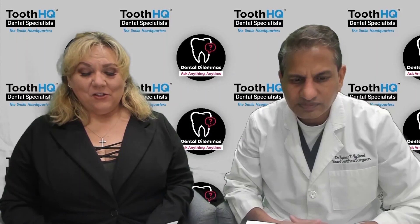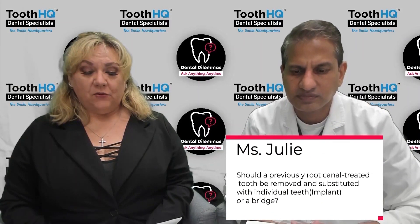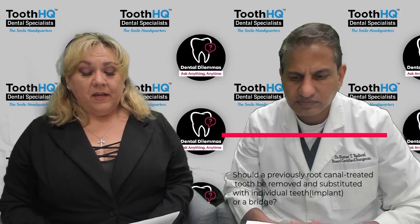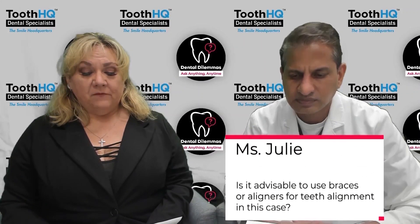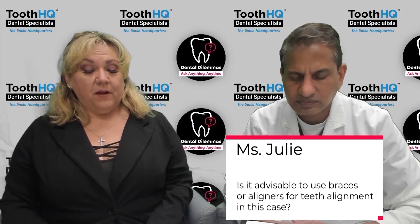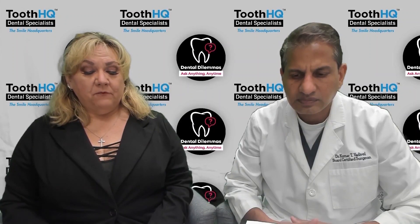The next question is: should a previously root canal treated tooth be removed and substituted with an individual tooth implant or a bridge? It's kind of a two-part question, and the second part is: is it advisable to use braces or aligners for teeth alignment in this case?